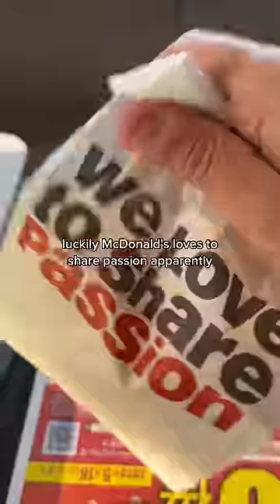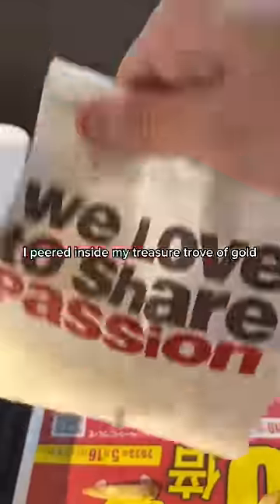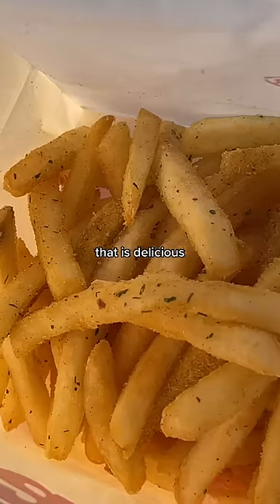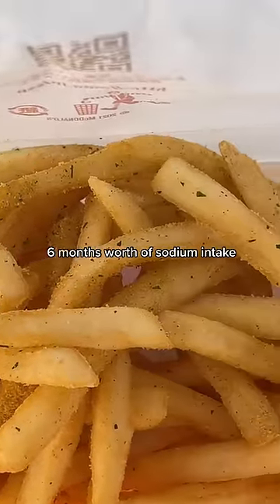Luckily, McDonald's loves to share passion, apparently, so I'm glad we got that marketing out of the way. I peered inside my treasure trove of gold to see that each and every fry was perfectly coated with powder that is delicious, but probably equals about six months' worth of sodium intake.